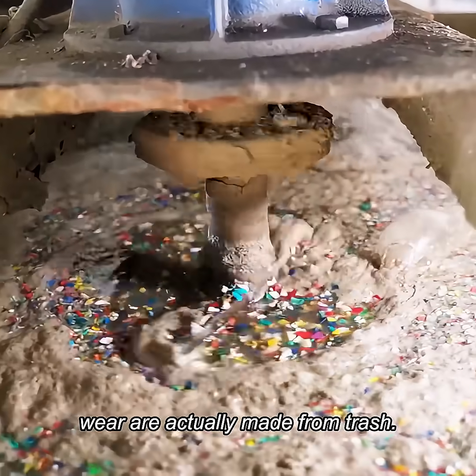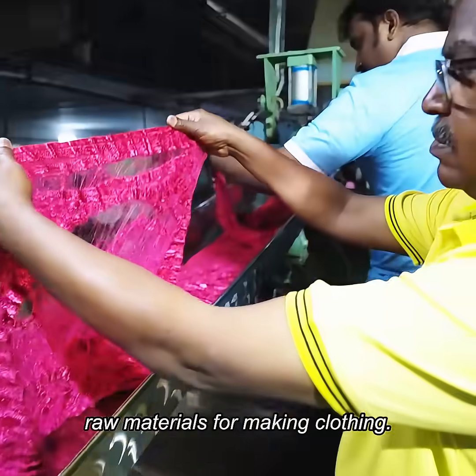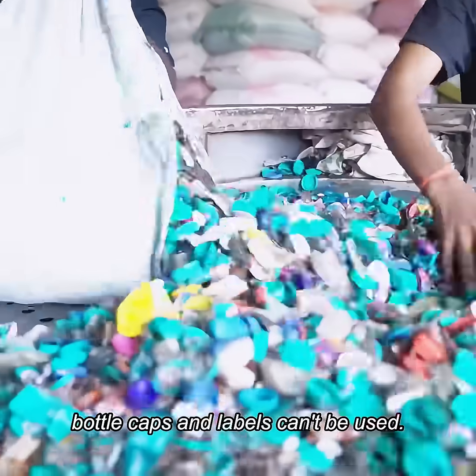Turns out the clothes we wear are actually made from trash. These plastic bottles are the raw materials for making clothing. First, workers sort through the plastic bottles. Bottle caps and labels can't be used.